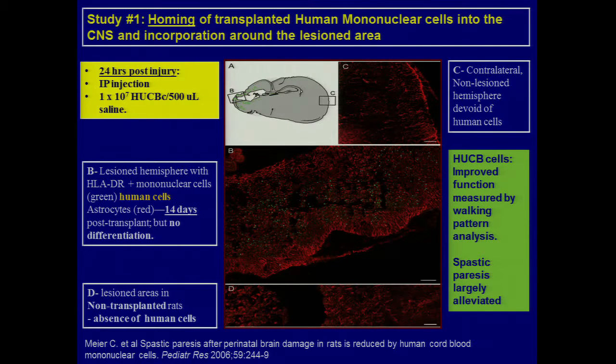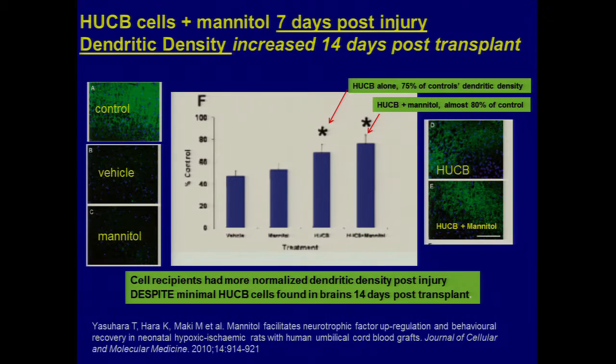Then we get to the neonatal animal models, where we see some promising signs. Carola Meyer and her group in Germany instilled human umbilical cord blood cells into the peritoneum of tiny baby rats 24 hours after giving them the Rice-Vannucci model injury — imagine ligating the carotid artery of a tiny baby rat, then instilling a tiny needle into the peritoneal space. In the central box, the green stain is for a human antigen — and the human cells had made it into the ipsilateral side of the brain.